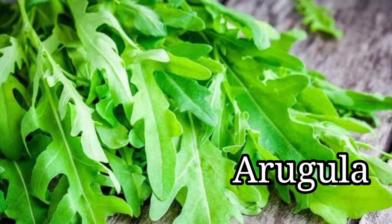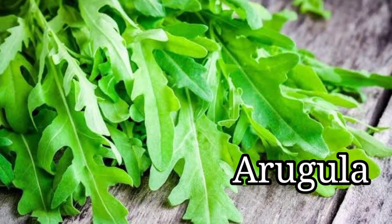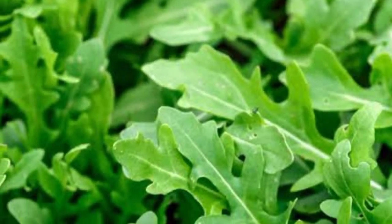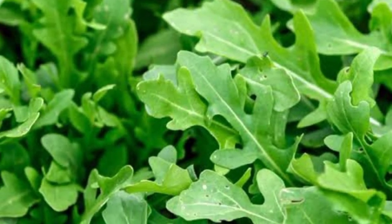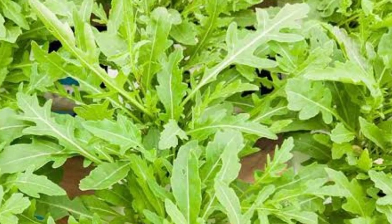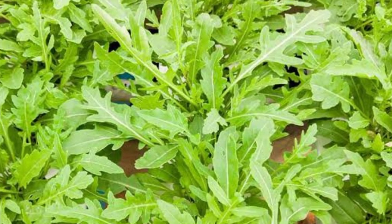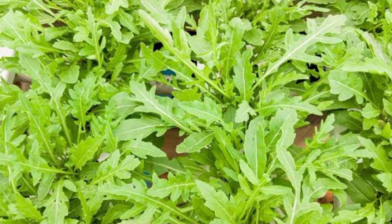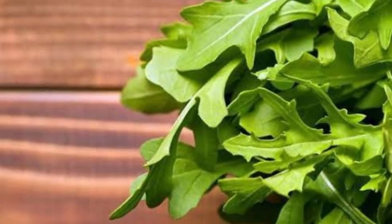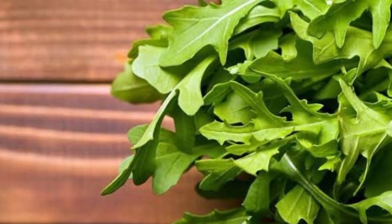Arugula. Also known as rocket or roquette, arugula is a fast-growing, cool-season leafy green that adds a tangy, mustard-like flavor to salads. Arugula stems from the warmer parts of Europe, namely Italy and along the Mediterranean, through Turkey and into Western Asia. A member of the mustard family, Brassicaceae, it's a relative of other common garden plants such as cabbage, broccoli, and kale.